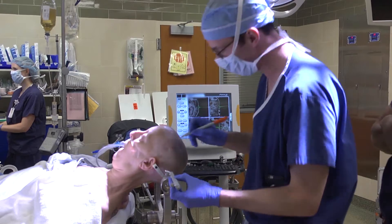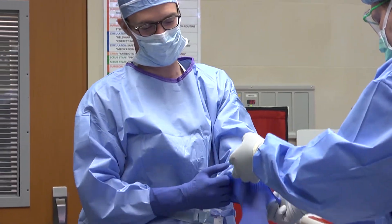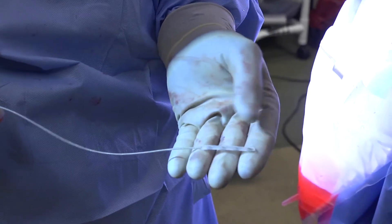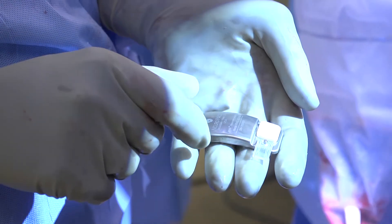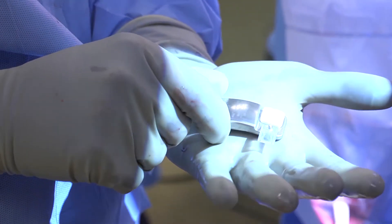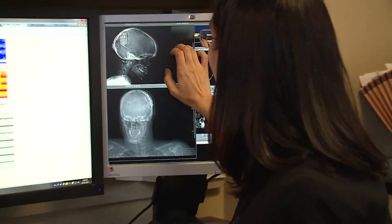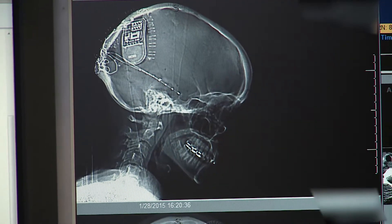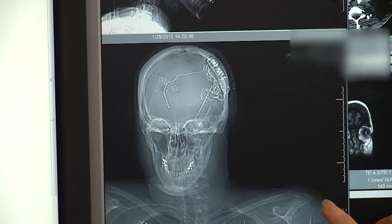The surgery to implant the RNS system is fairly straightforward because we already have all the information we need. This is a standard stereotactic procedure. This is the recording and stimulating electrode — it has four contacts and it's going to rest on the brain surface. This is the small computer, the neurostimulator; it fits in your hand. You can see on this X-ray of the skull the battery implanted right here, and there are two deep electrodes — one going on the left side and one going into the right side — targeting the areas that started the seizures.